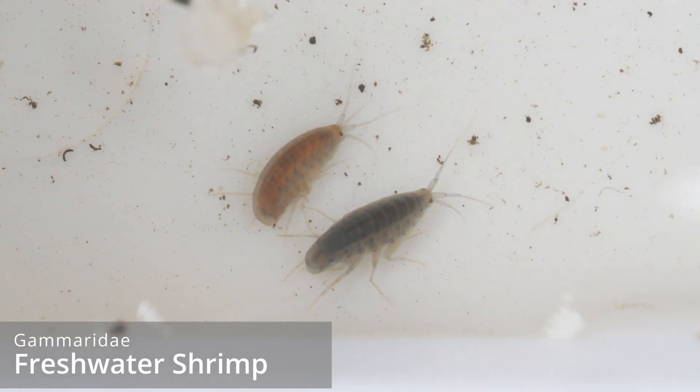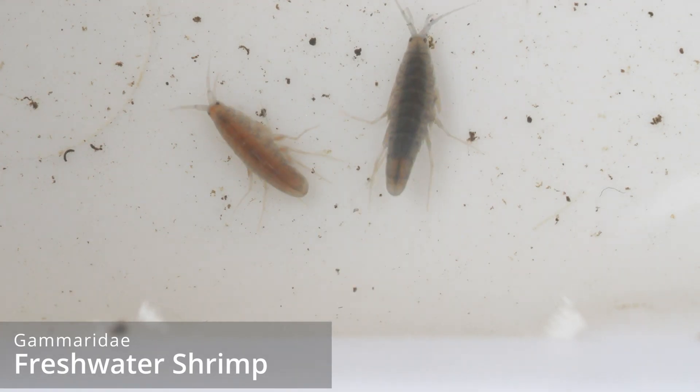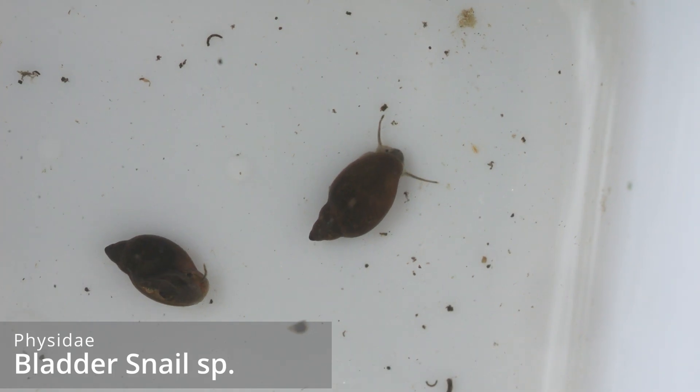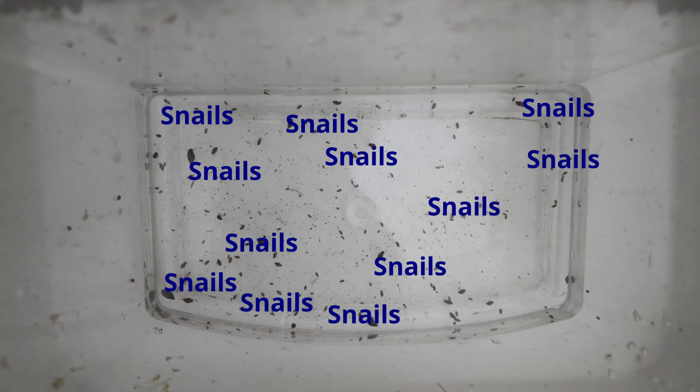There's also mosquito larvae. But what surprised me the most is there are freshwater shrimps in here — how on earth have they got in there? And some little snails too. Having gone through all that duckweed, it's fair to say there's one or two snails — pretty much every dark spot you're looking at here is a snail. Crazy.